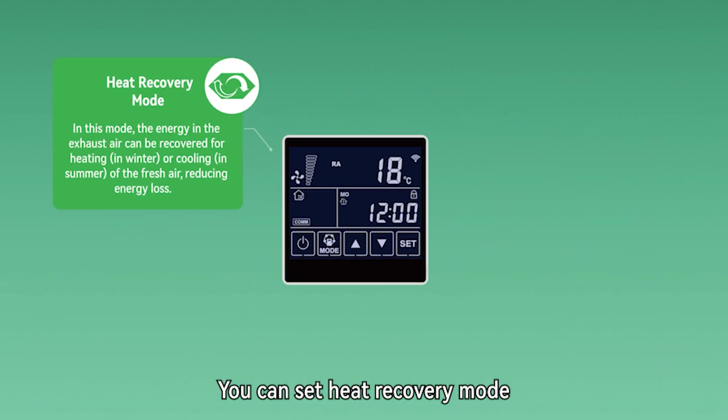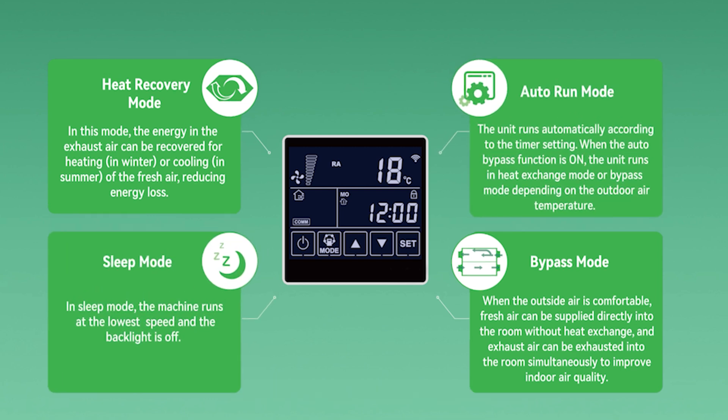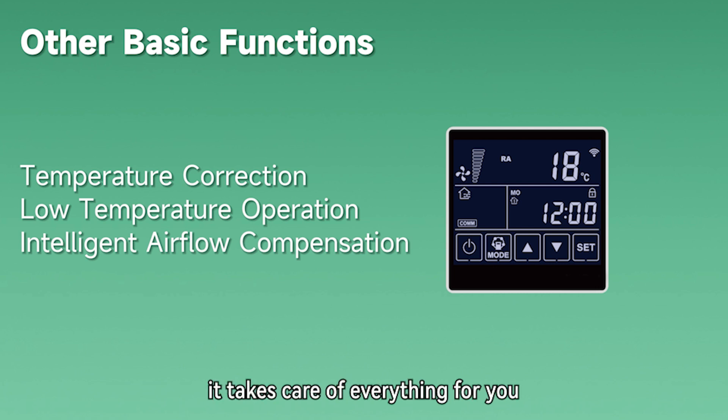You can set heat recovery mode, bypass mode, auto-run mode, and sleep mode. And you don't have to worry about any harsh usage scenarios — it takes care of everything for you, such as filter alarm, low temperature operation, and intelligent airflow compensation. It is that considerate.